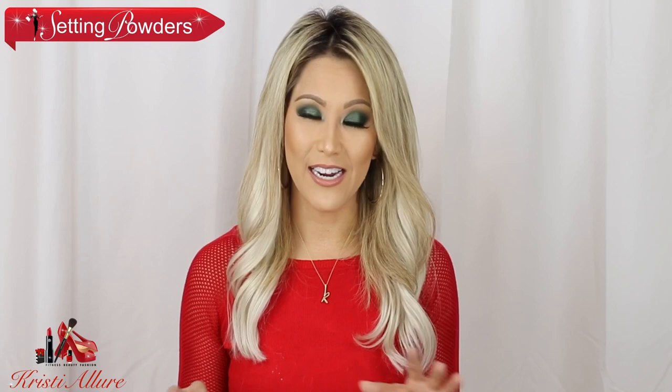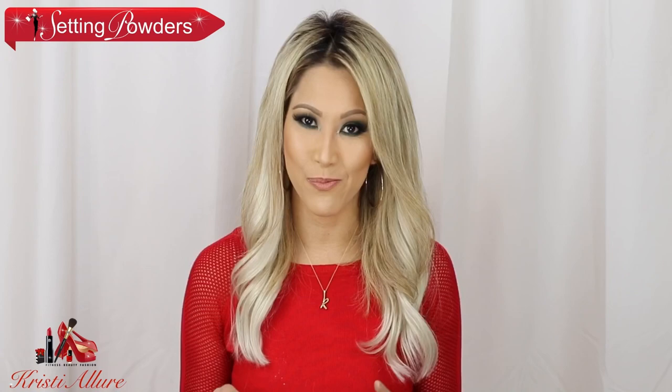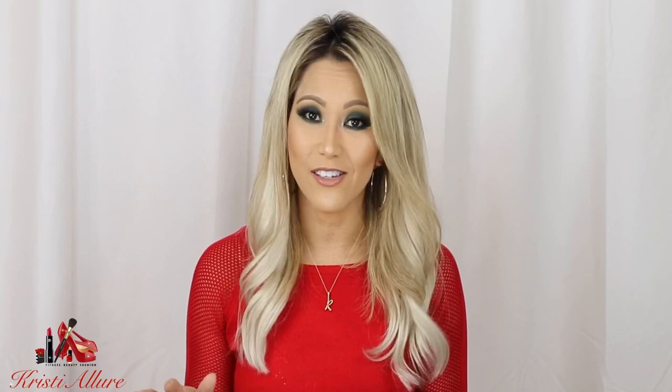Let's go to essential setting powders. You have to have a setting powder — it's essential to your makeup routine. You cannot go with foundation and concealer and not set it. These are my top picks for 2018, and they'll probably be the same every year because I'm a creature of habit and these work best for my skin.